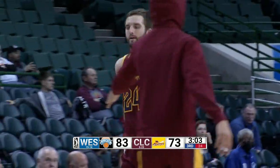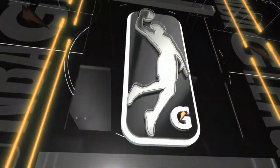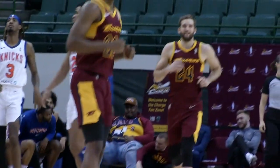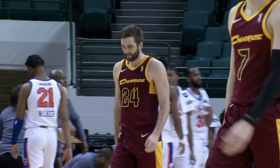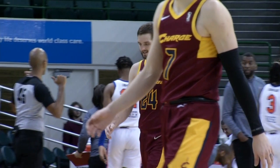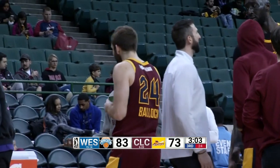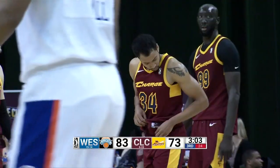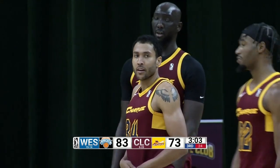So the lead by the Knicks, which was once 24, is down to 10 at 83-73. Charge a little bit of a run here, 24-13 in the first call it nine minutes of the third quarter. Charge have warmed up a little bit, just under 47%. Knicks still shooting it well, 50%. Charge now with seven three balls, helping to even things out to the eight by the Knicks.